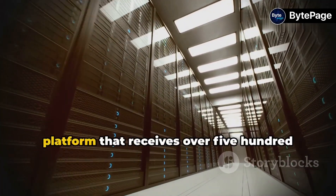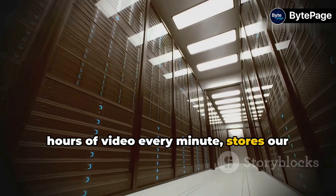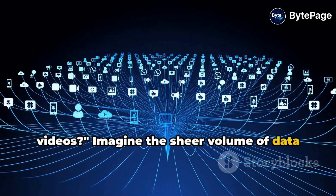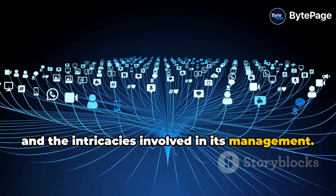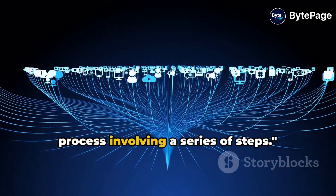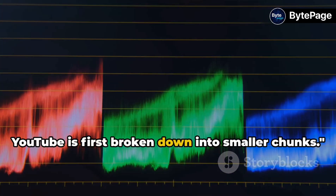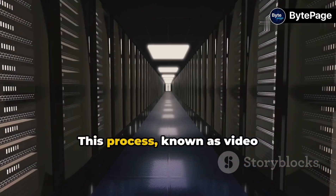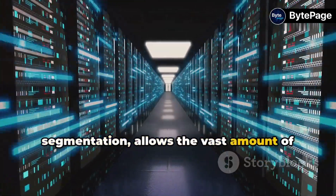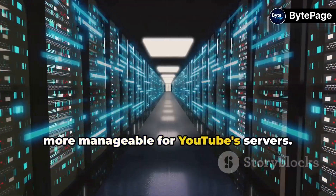Have you ever wondered how YouTube, a platform that receives over 500 hours of video every minute, stores our videos? Imagine the sheer volume of data and the intricacies involved in its management. It's not magic, but a fascinating process involving a series of steps. Every video that gets uploaded on YouTube is first broken down into smaller chunks. This process, known as video segmentation, allows the vast amount of data contained within each video to become more manageable for YouTube's servers.